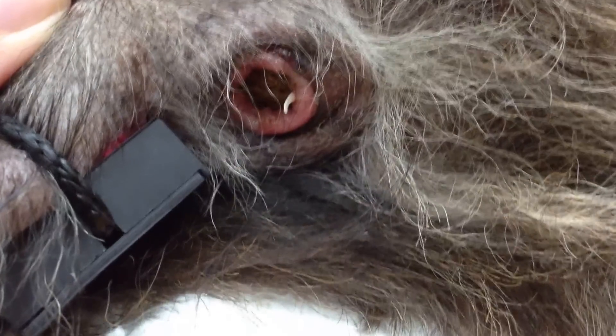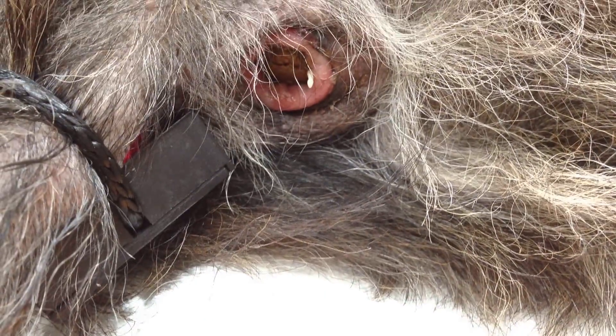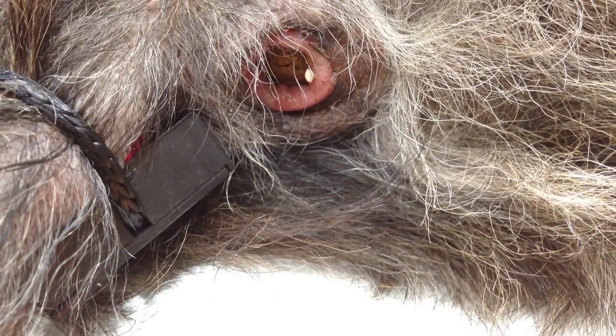Very disgusting. Down here is a secondary tapeworm — it has already come out, fallen down off the pet onto the table. Pets get tapeworms from eating a flea.